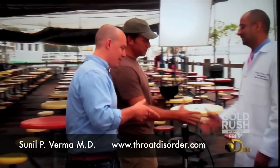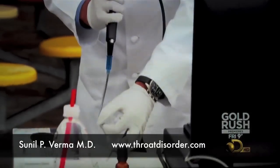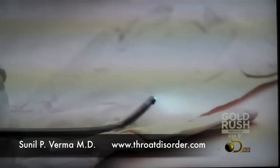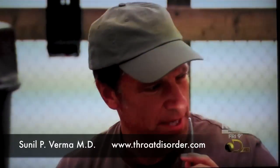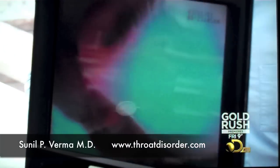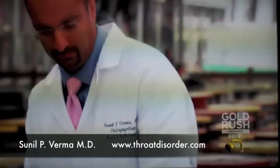Doc has hired Dr. Sunil Verma, a physician and surgeon armed with an endoscope. Basically, it's a tiny camera that goes up my schnoz, down my throat, and into my stomach. This is going to be disgusting, isn't it? This will allow Dr. Dunn to track my digestion in real time while he looks for nematodes.